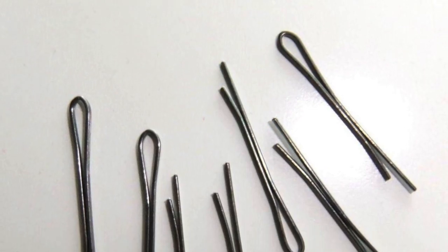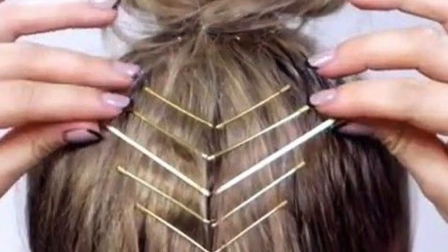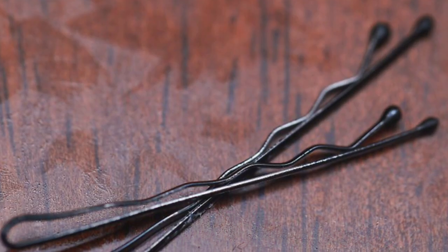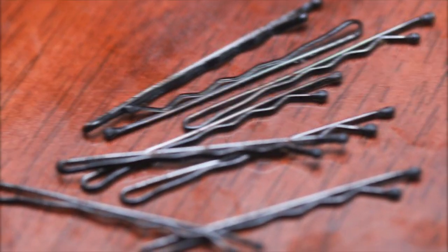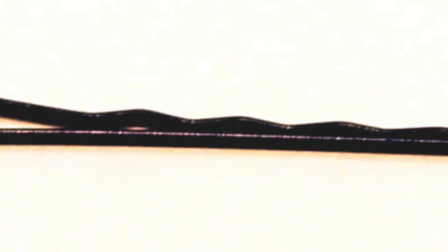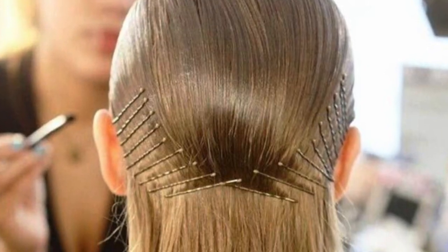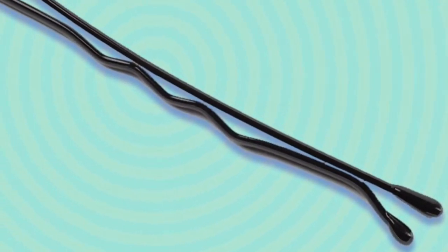Next up is bobby pins. We all know bobby pins — they have a distinctive look with one wavy side and one straight side. But think about it: one side doesn't have to be wavy to hold hair, so why isn't it all straight? The wavy area is designed to tell you where to place the bobby pin in your hair. You're supposed to make sure the curvy side is pointing towards your scalp while the straight bit keeps your hair held in place. Apparently a big percentage of girls actually use bobby pins wrong, which is why they always fall out. Use the curvy side down for a secure hold.